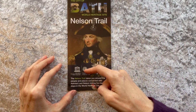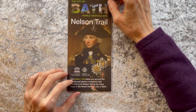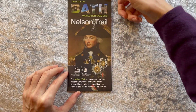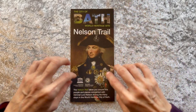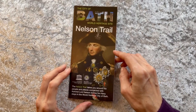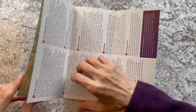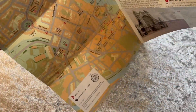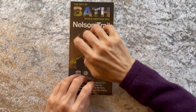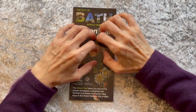So we'll be looking at not normal Bath, but Nelson's Bath. We'll open it up, have a little bit of biography and lots of paper sounds, map locations, and hopefully some relaxing sounds.